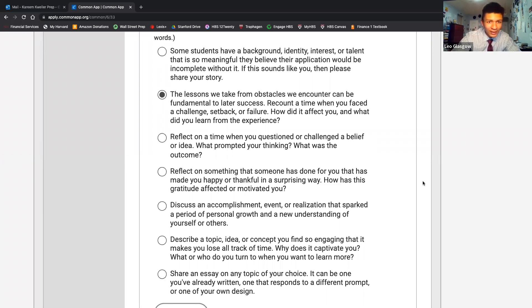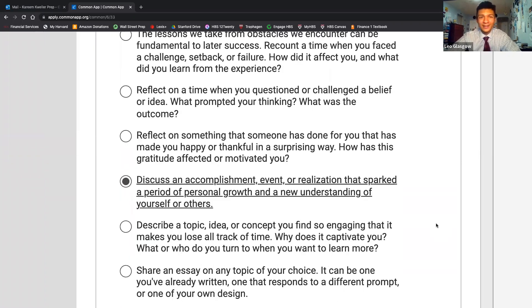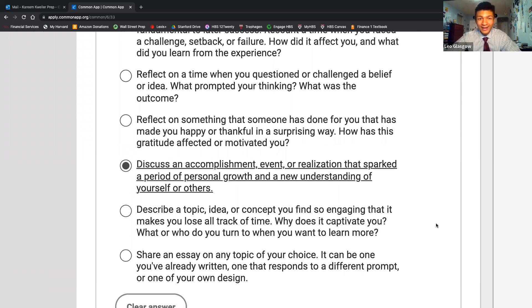The essay prompt I picked was: 'Discuss an accomplishment, event, or realization that sparked a period of personal growth and a new understanding of yourself or others.' A great common misconception is that you have to write some elaborate, crazy story. Remember, we're normal high school students. The trick is to make the normal sound extraordinary. I wrote about a Mandarin speech I gave in my freshman year of high school. I've taken Mandarin for close to four years — it's a great passion of mine. I plan to major in China and Asia Pacific studies at Cornell, along with government.